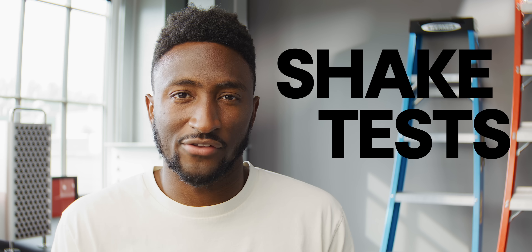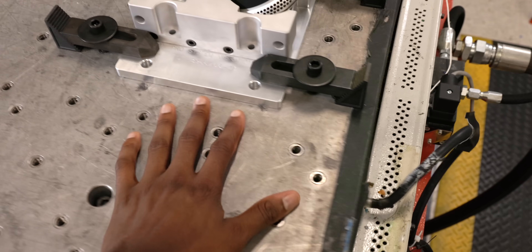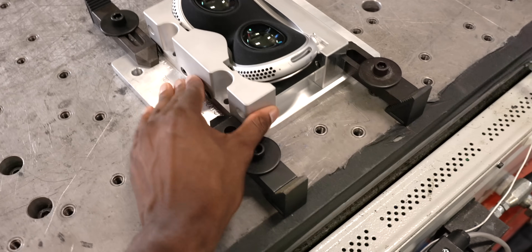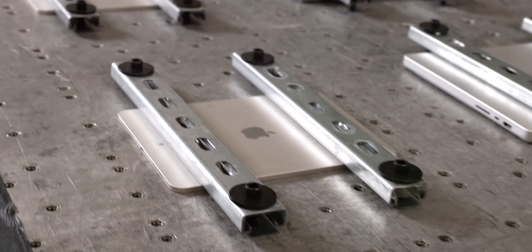The hardest one for me to capture was the shaking tests — and that's exactly what it sounds like. Apple has rooms full of machines that are literally trays of devices strapped to a surface being shaken thousands of times at a specific frequency. It's hard to record because at the right shutter speed it doesn't even look like anything's moving. They're using this to simulate years of wear and tear, and they can program in the frequency of a motorcycle engine, car engine, subway car — whatever constant vibration they want to test over a very long time.